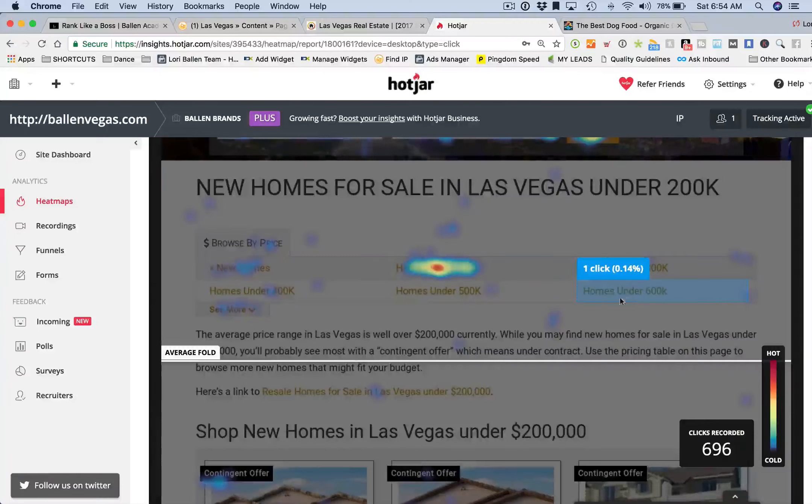This is also how we figured out to put these pricing tables up here. People who land on this page found it by going to Google and typing in 'new homes for sale in Las Vegas under $200,000' or 'Las Vegas houses under $200,000' — something like that — and finding this page.